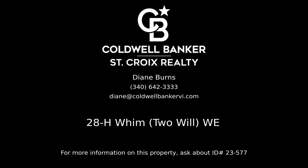Contact Diane Burns, your Coldwell Banker real estate professional in St. Croix, for complete details on this property.